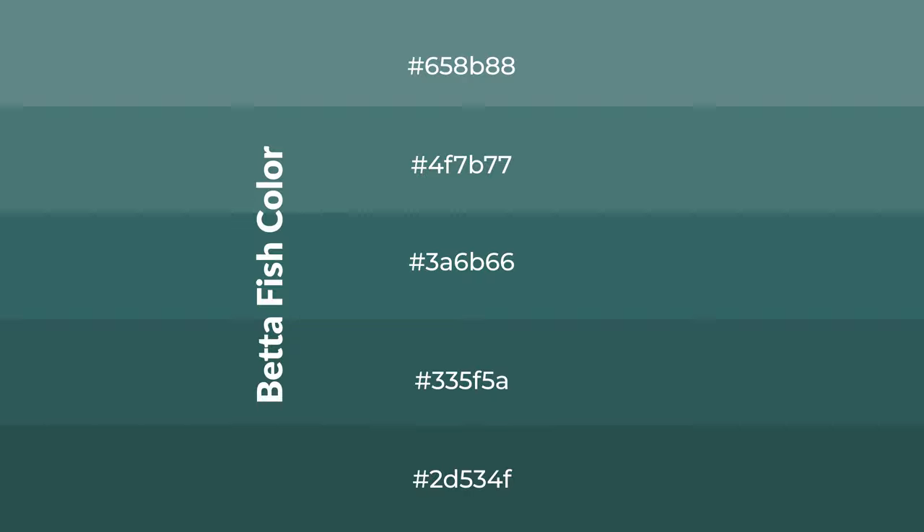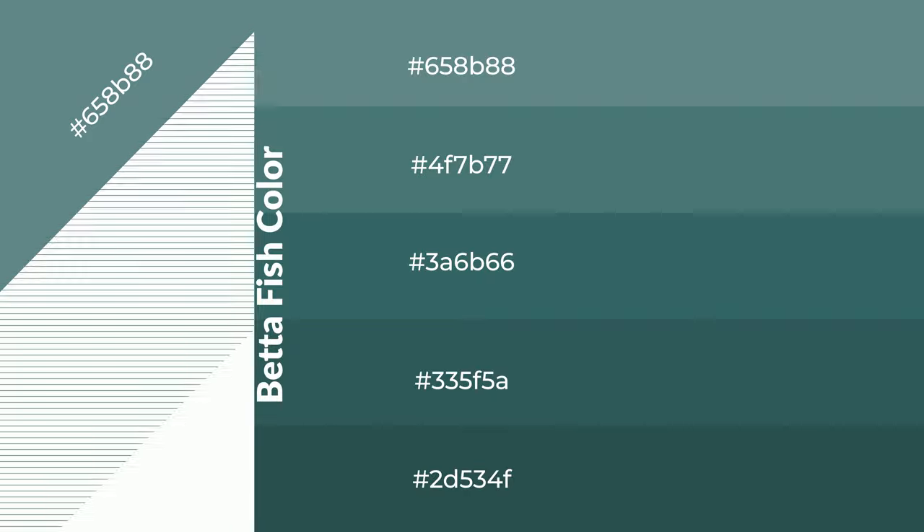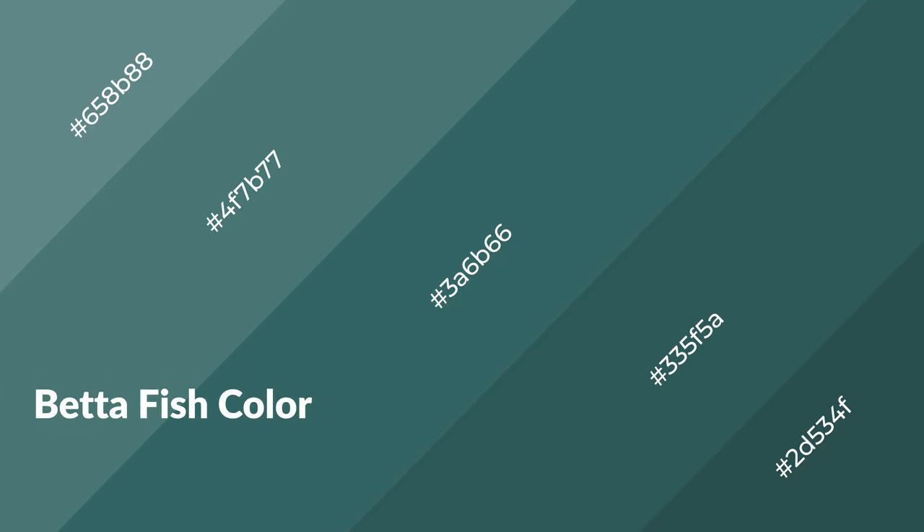To generate shades of a color, we add black to the color, and it is used in patterns, 3D effects — layers and shades create depth and drama.